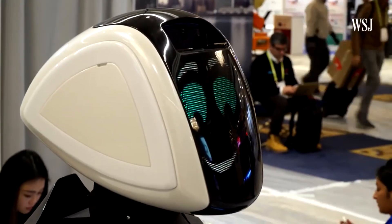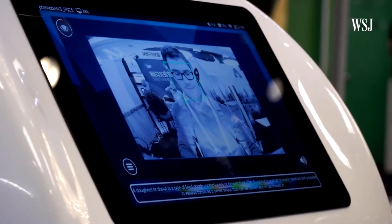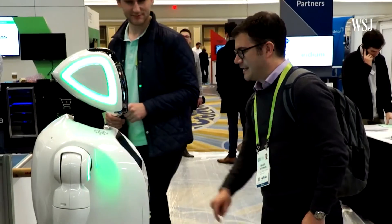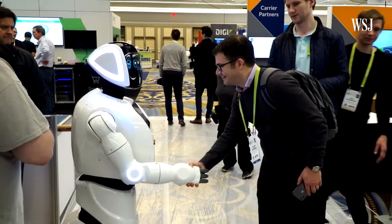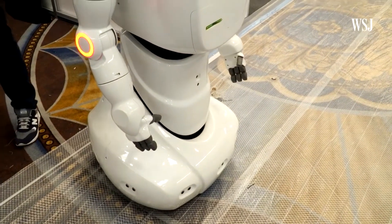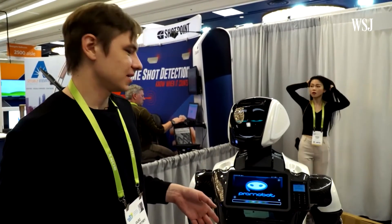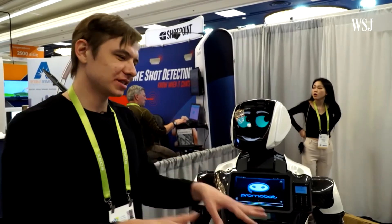Promobot, a Russian robot designed to greet and assist customers at banks and department stores, may lack legs, but it does have hands and fingers. Promobot has magic fingers, apparently. One of the developers built a special app for a massage place, and the robot after that started to know how to make a massage for a person.